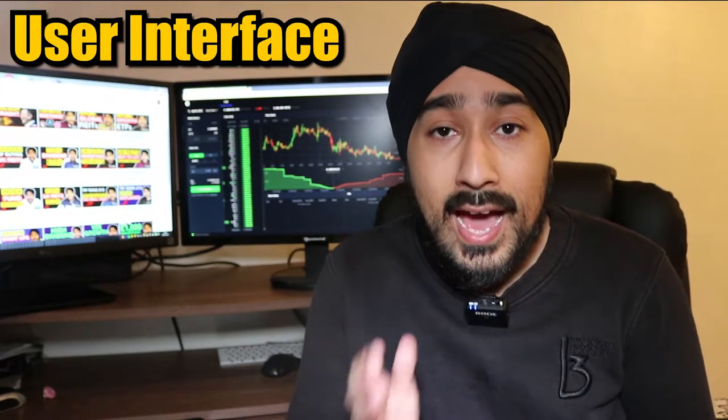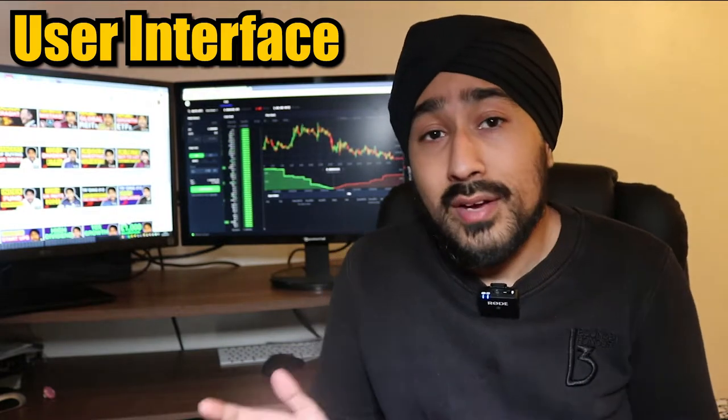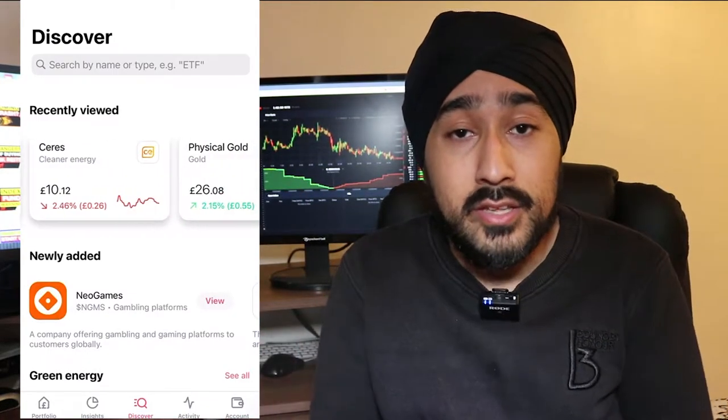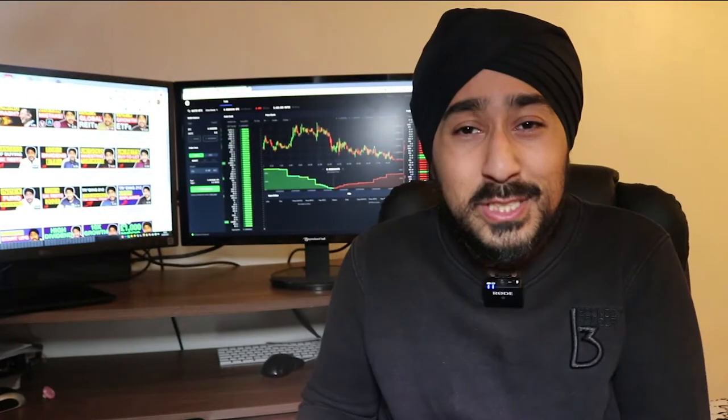First of all, we have the user interface — how clear are the platforms and how easy are they to navigate without getting confused and investing in the wrong thing? Freetrade has one of the simplest and most easy-to-use investment platforms in the UK. However, it does not have a web app. You can only access your investments through a mobile device, which is okay because you can't really research on the app or use it in any other meaningful way.